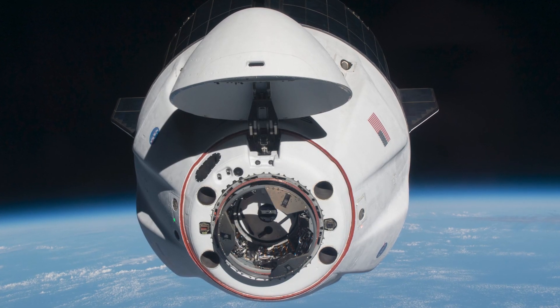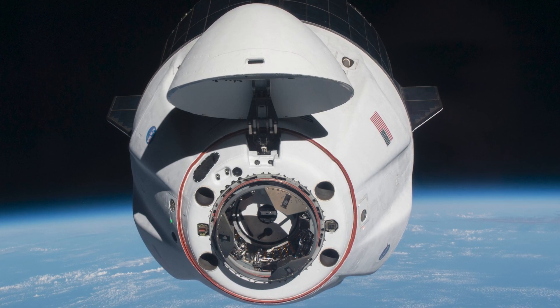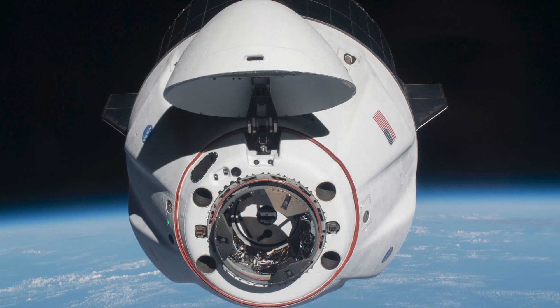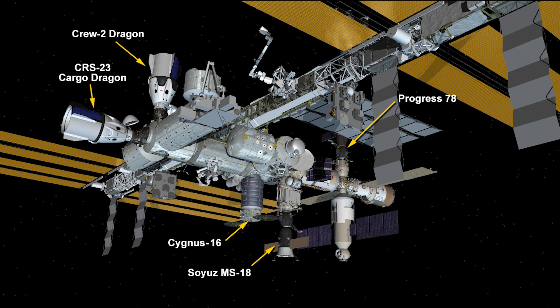The SpaceX CRS-23 Cargo Dragon resupply mission docked to the International Space Station at 9:30 a.m. Monday morning Central Time. The spacecraft has joined four other craft docked to the International Space Station.